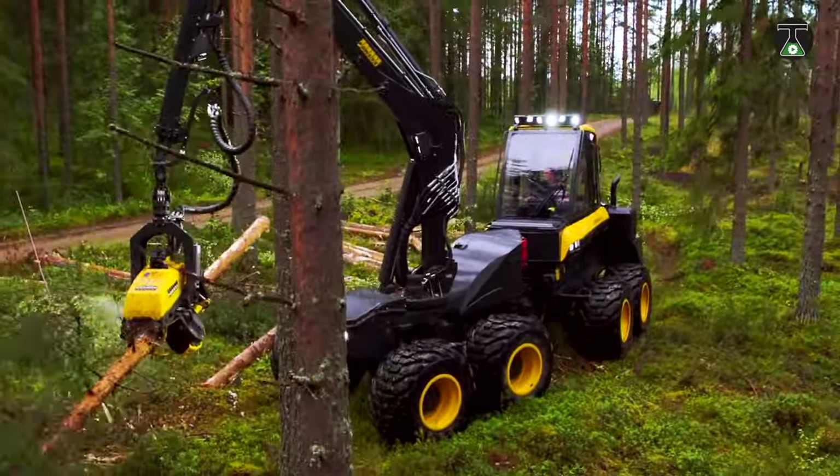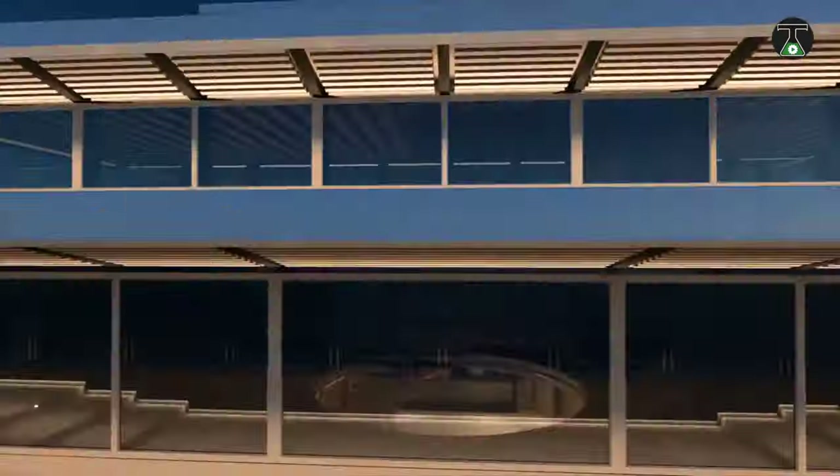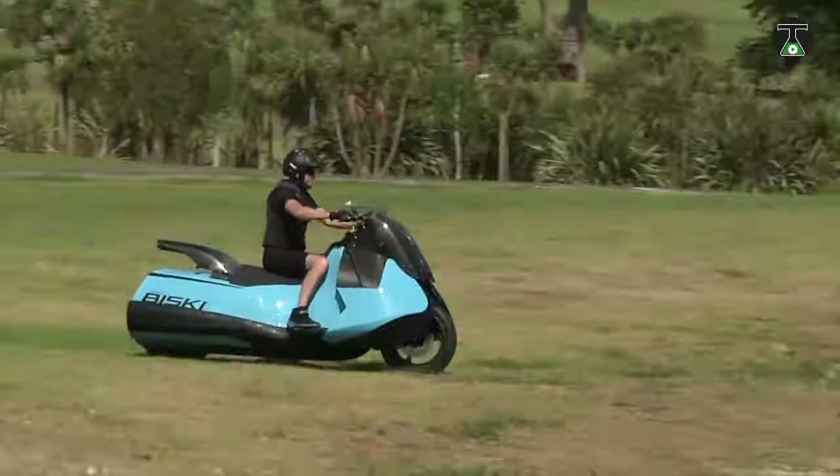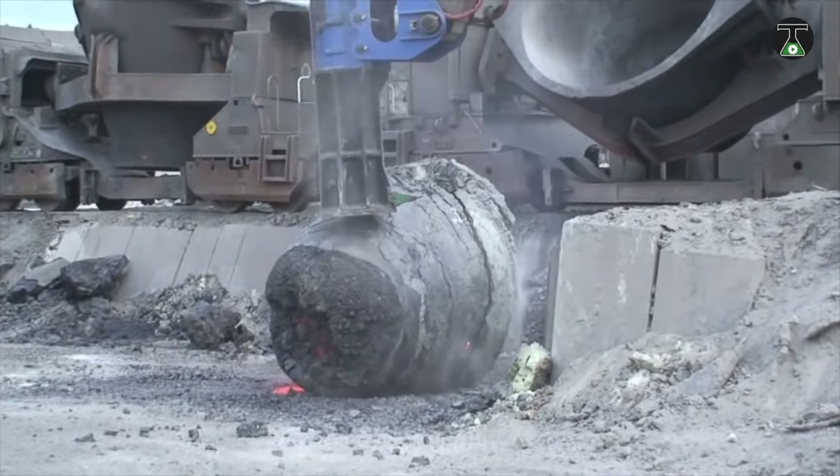Hi everyone, welcome to another exciting video of TTI! Today we're going to see some unexpectedly insane machines that you have to see to believe, so don't miss any part of this video!